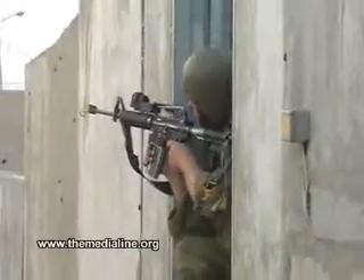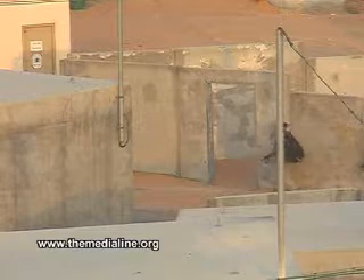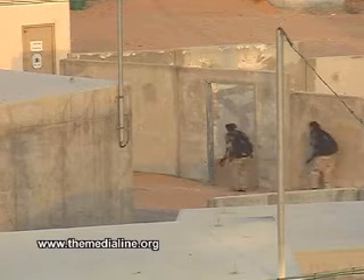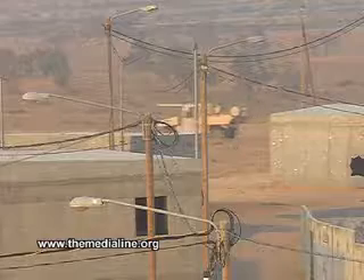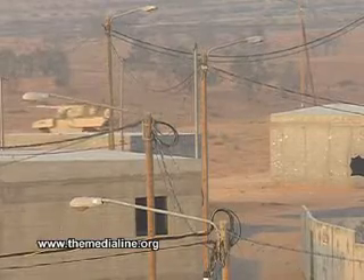This isn't a battle scene in a Palestinian town. This footage was filmed in Israel's Negev Desert, far from the West Bank, Gaza, Syria, or Lebanon. It's the Ground Troop Training Center.